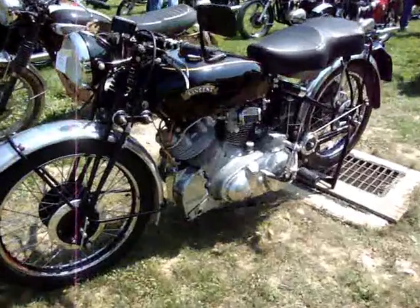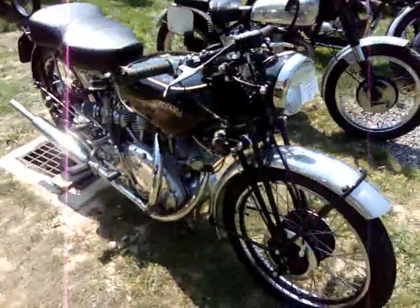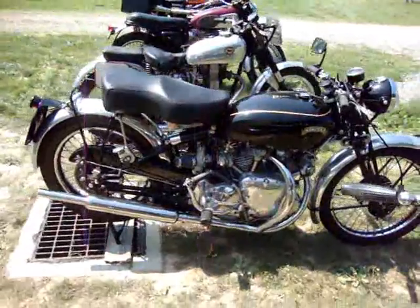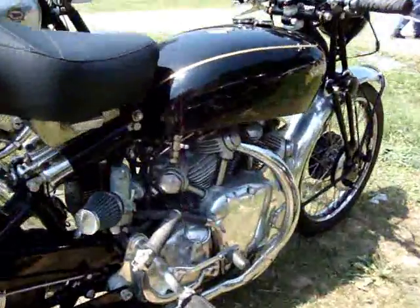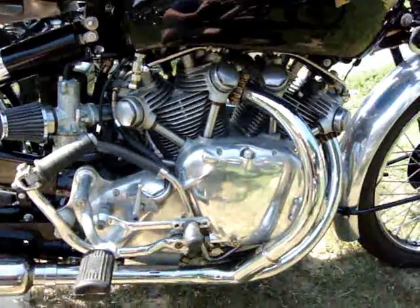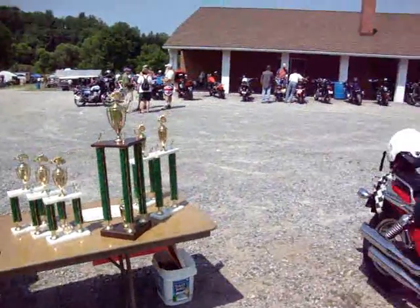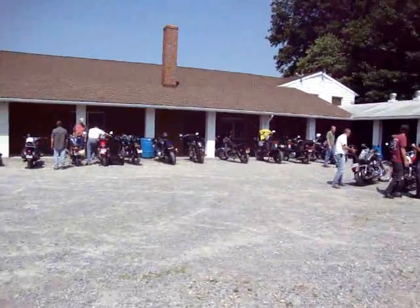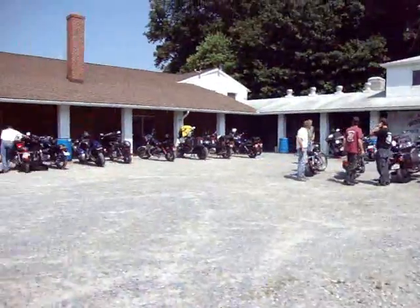Here we have a very nice Vinson. Take a quick walk around so everybody can get a nice look at that. Lots of beautiful detail on it, and of course the classic Vinson engine design. Here's a collection of all the folks who've come in for the show, just to ride in and enjoy the day.